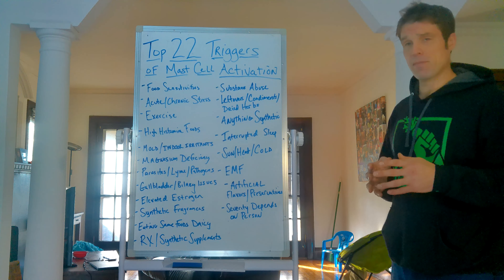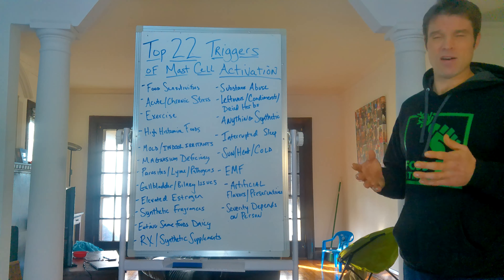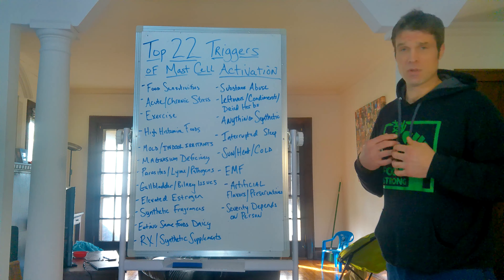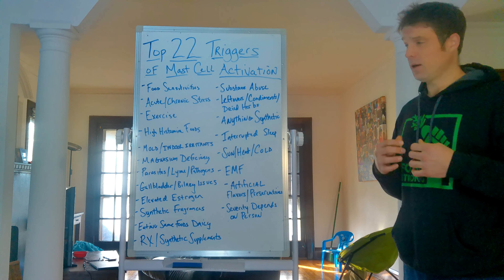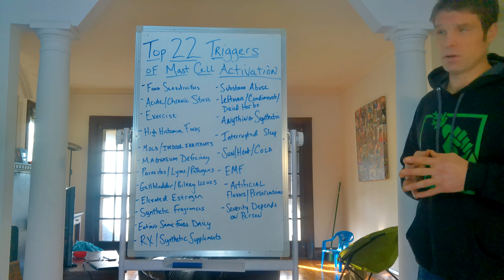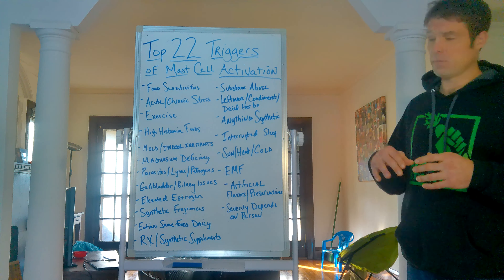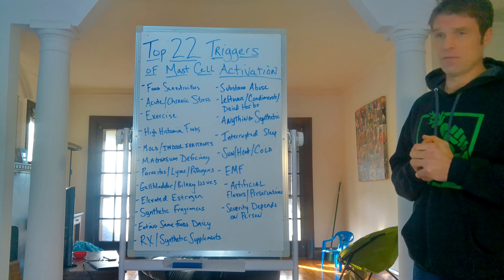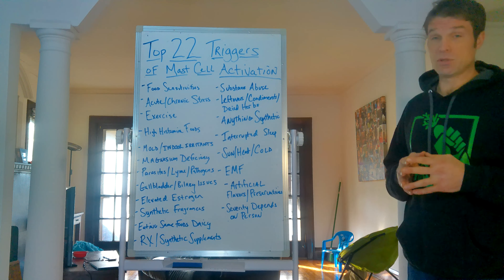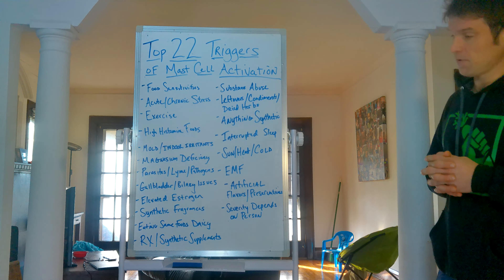Elevated estrogen: most people who have mast cell issues have elevated estrogen. Even men — if you have mast cell activation, testosterone levels are typically low. At one point I had testosterone levels of a 90-year-old man, which was very disheartening. But the reality is testosterone keeps your immune system in check and keeps inflammation down. When estrogen becomes elevated, testosterone is low, and your immune system can become overactive and get out of hand. So that's another contributing factor.